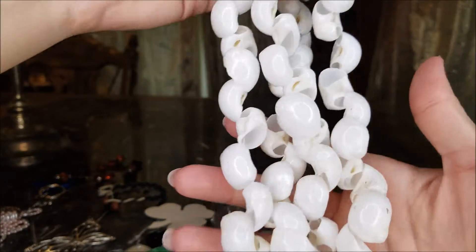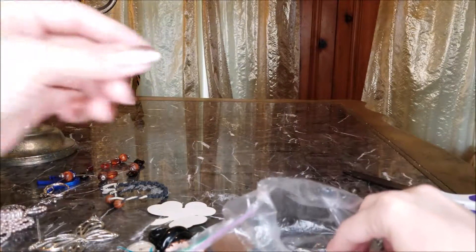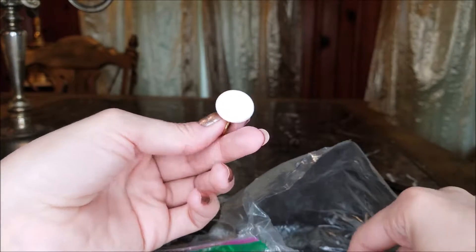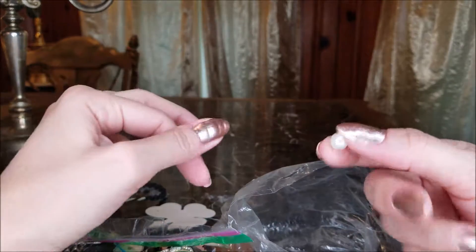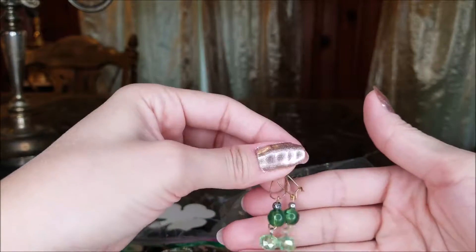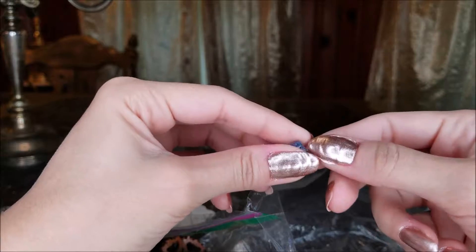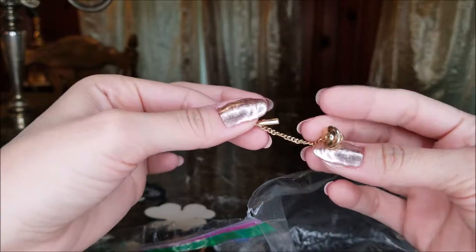Seashell necklace, but yeah, it totally looks like macaroni. Might be cool if I wash that — wash all this stuff. A single stud. A little diamond earring. Plain white earring. A single pearl. Here's a little set of earrings — they're kind of cute. A single bead, and not sure what that is.